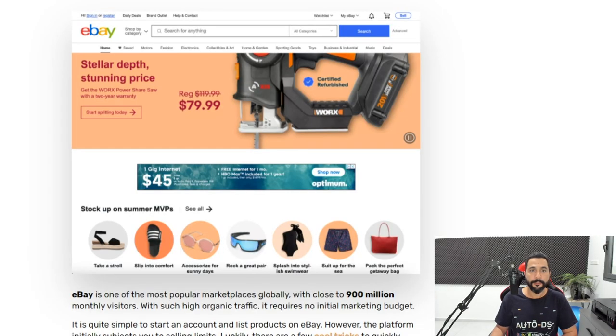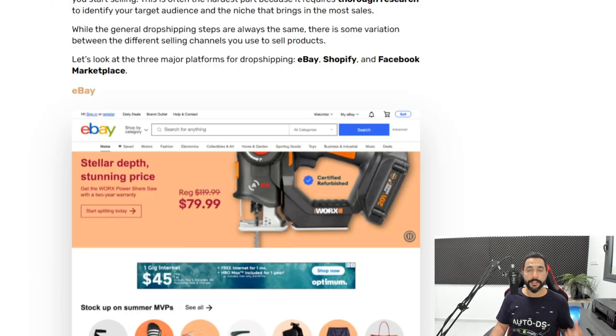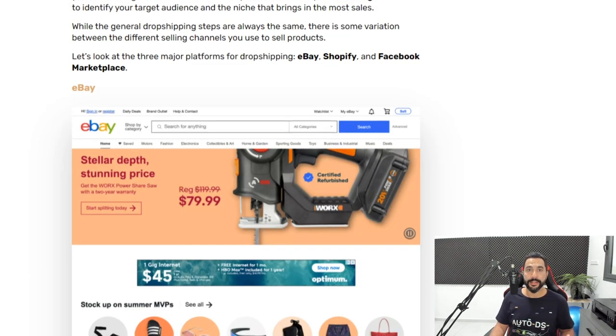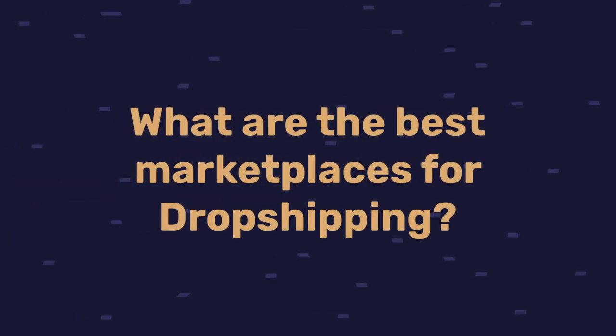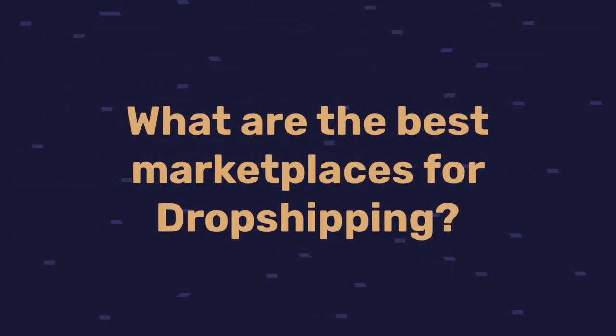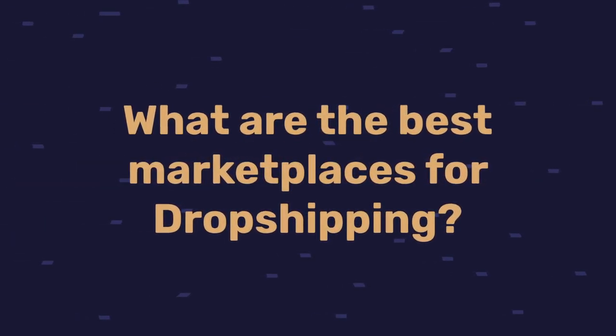Dropshipping has a very low and easy entry barrier. Now let's understand where we can actually sell our products. A marketplace is a place online where you can list products and get customers — potential buyers — to see your products and actually check out and buy them. So what marketplaces can we sell on? What are the best marketplaces for dropshipping?